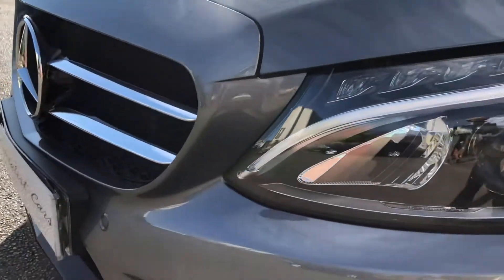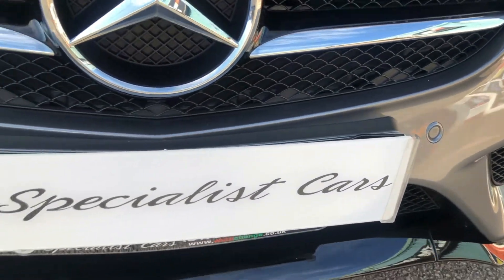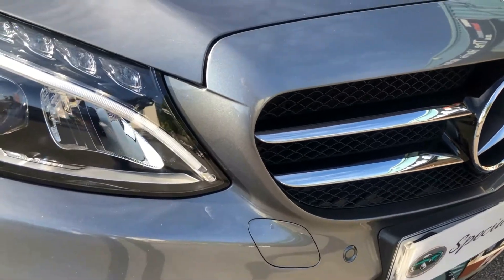We'll give you a right close-up of the front end to show there are no major stone chips anywhere, or major scuffs anywhere across there — all lovely and beautiful all the way around.